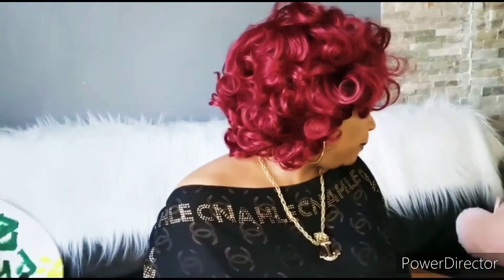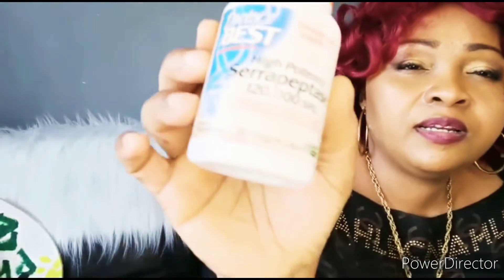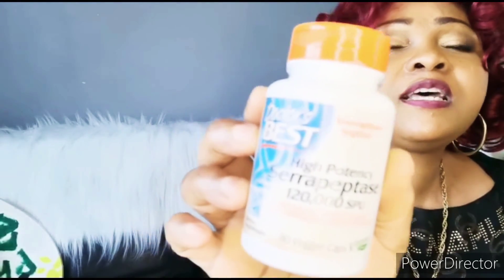The third supplement I used in conjunction with the fibroid smoothies, juicing, and dieting was serrapeptase. Serrapeptase is an enzyme derived from the intestine of the silkworm. There are testimonials that serrapeptase has shrunk fibroids, and many women with fibroids confirmed that it helped reduce the sizes of their fibroids. Women who were battling tube blockage and scar tissues in their fallopian tubes also benefited.